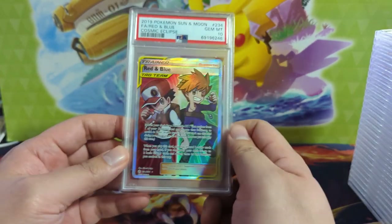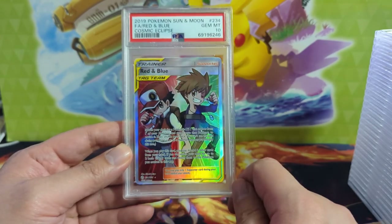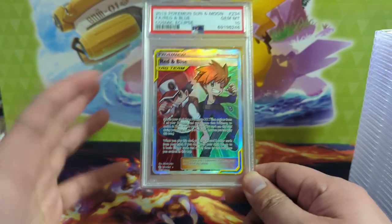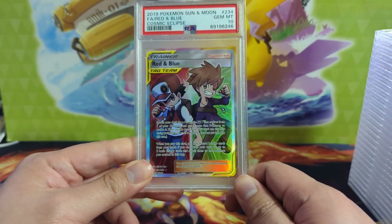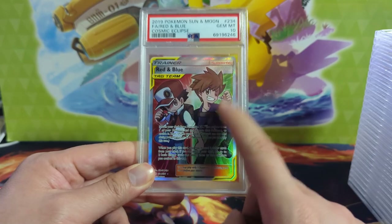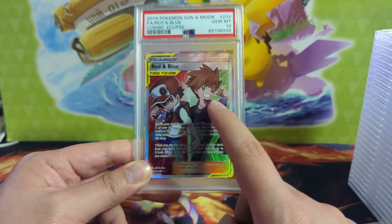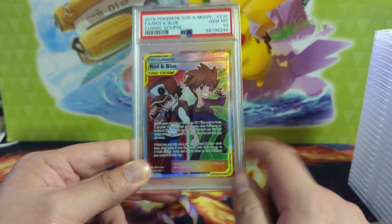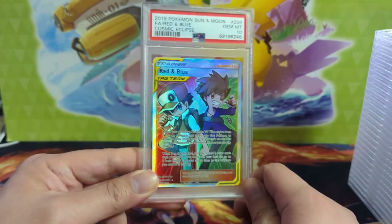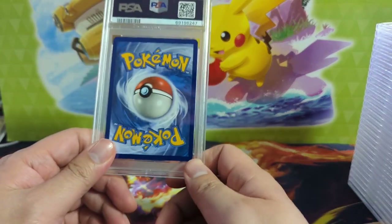We've got two cards left. First is Cosmic Eclipse Red and Blue — I do like this one because of its unique art style, so I'm optimistic on it long term. There are plenty of copies out there, but it is super unique. Same thing with the alt art Pikachu featuring that red design. Happy to add this one to the collection.